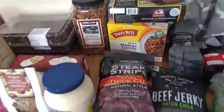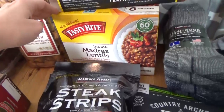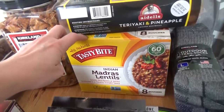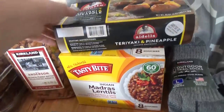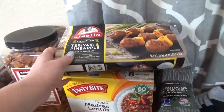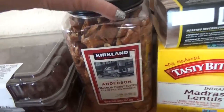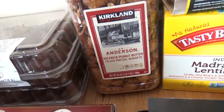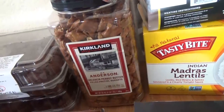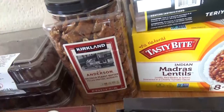From Costco, I'm gonna start with the lentils. I love these lentils — they are meat-free and gluten-free, and they're so quick and easy. I love to get them when they're on sale, which they are right now. I also got some teriyaki pineapple meatballs — those are great for a quick dinner. Miss Lily asked me to get these peanut butter-filled pretzel nuggets. I've never purchased these at Costco before, but I get them at Trader Joe's normally and we like those, so hopefully these are just as good.